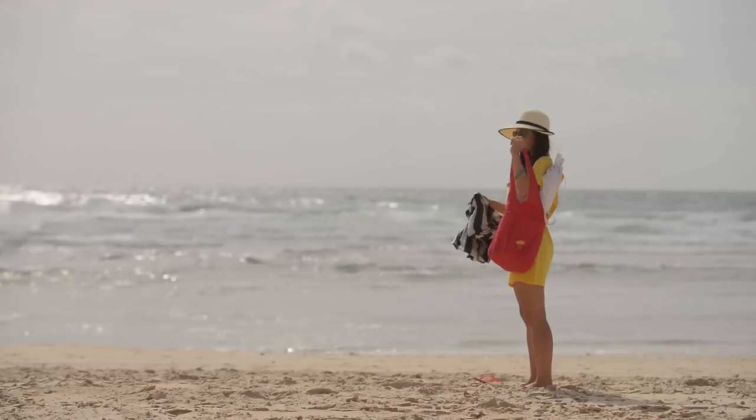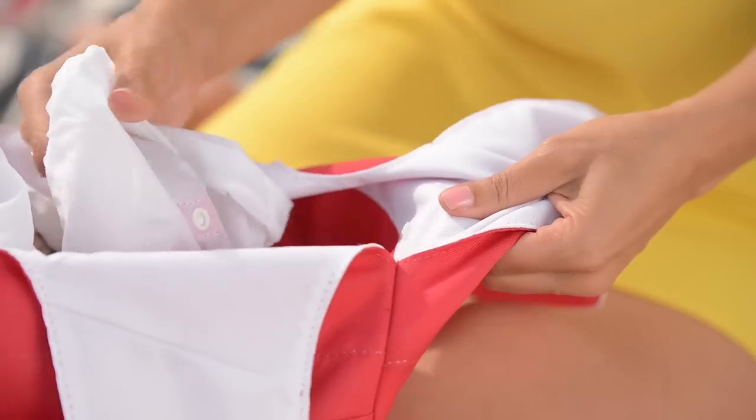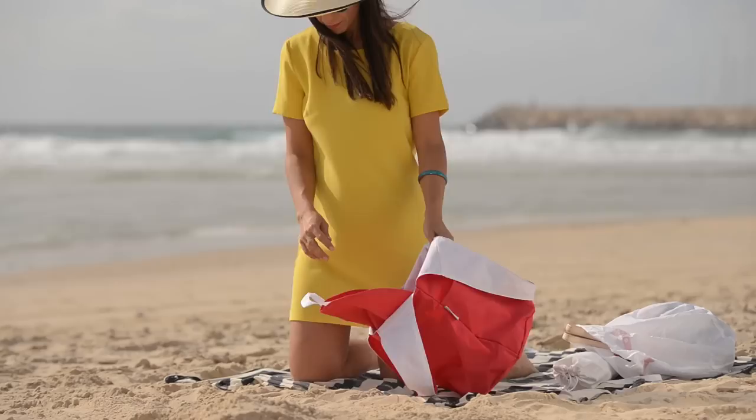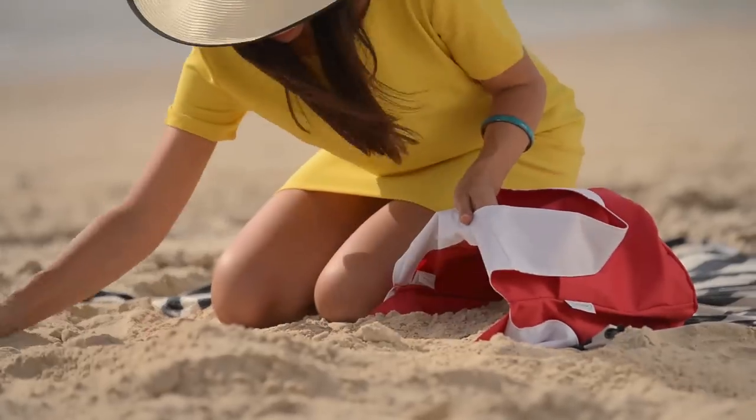When you arrive at the beach, take the inside bag with your personal beach items out of my sandbag. Lay my sandbag on the beach with the inner linen facing upwards and fill my sandbag with sand.